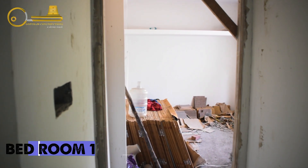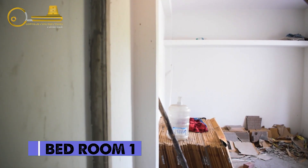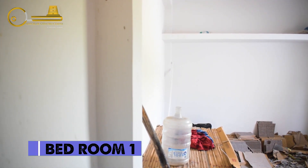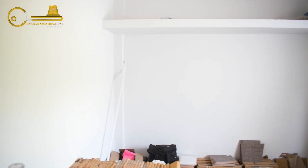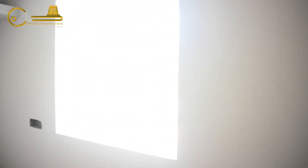We are now in the bedroom area. All three bedrooms come with attached washrooms. Tiles work is ongoing, as you can see the tiles here.